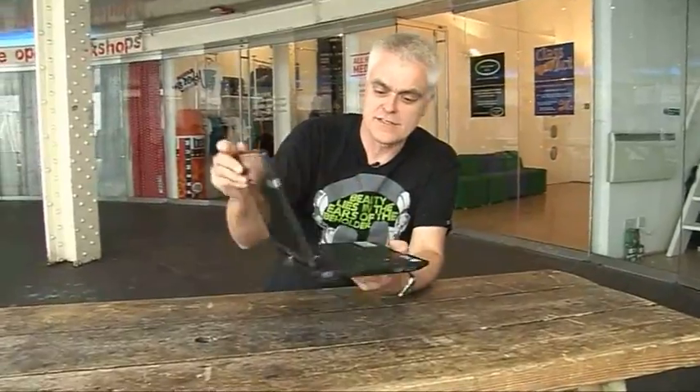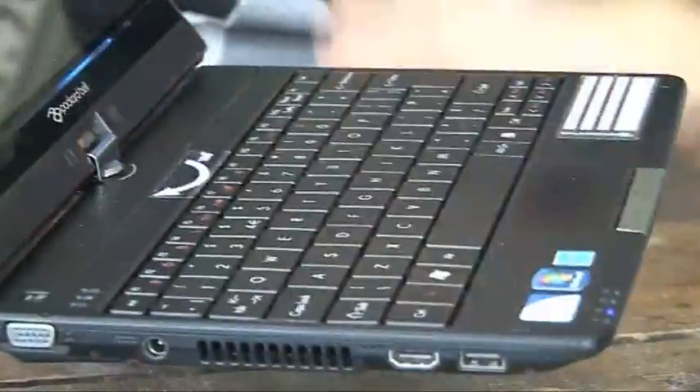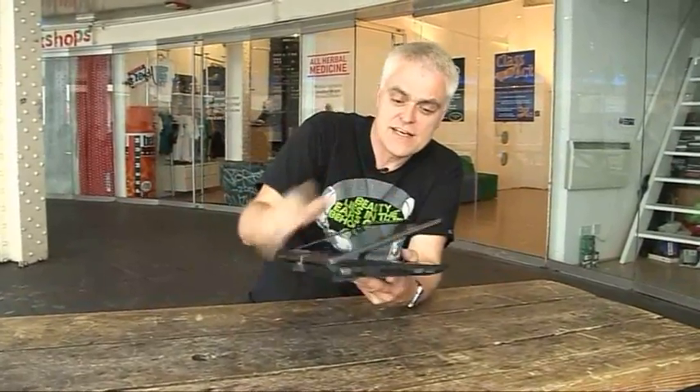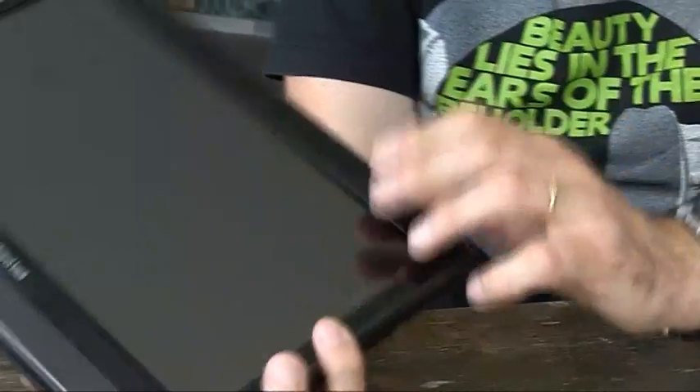With all the recent brouhaha about tablets and the iPad, it would be easy to overlook another form of personal computer: the convertible laptop. What it is, is basically something that looks like a normal laptop. It opens up to reveal a keyboard, but it's also got a touch screen which you can twizzle round and use in a tablet configuration as well. They've been around for quite a while now, but they haven't really taken off and made it into the mainstream.